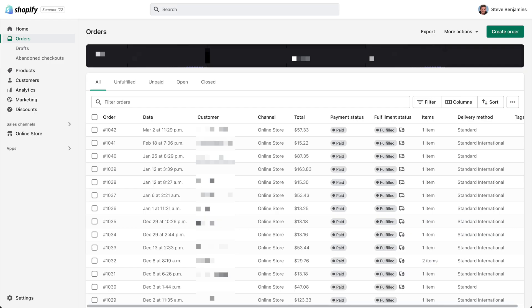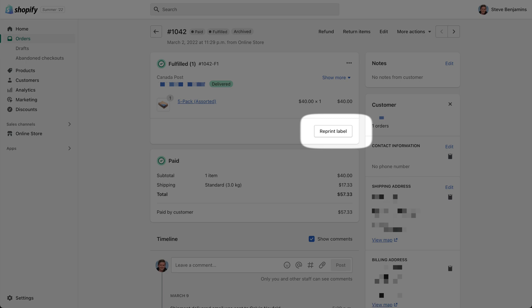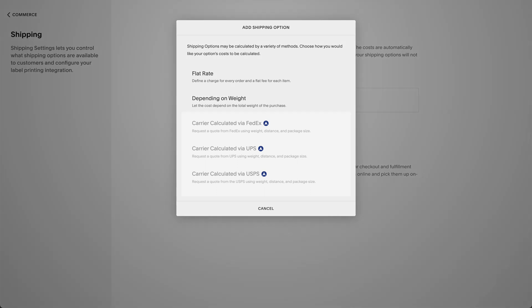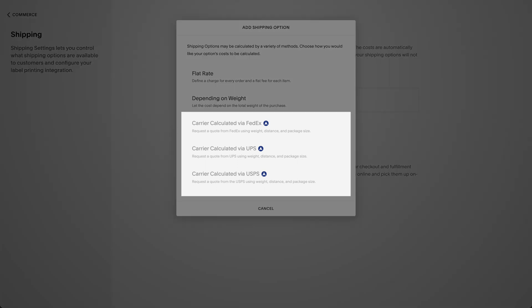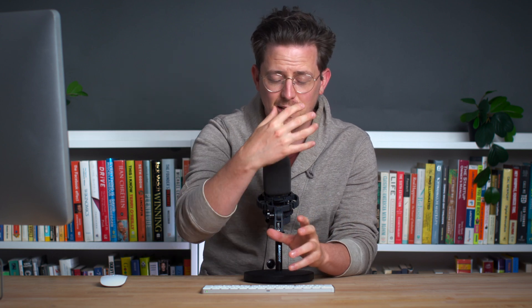Shopify integrates with a ton of shipping services, and you'll definitely want that because it makes printing shipping labels really easy. I've had mixed success with this on Squarespace — my shipping service is Canada Post, but Squarespace only integrates with FedEx or USPS for automatic shipping calculations, which makes my life a lot more complicated. And on top of all of this is Shopify's most important e-commerce feature: the App Store.